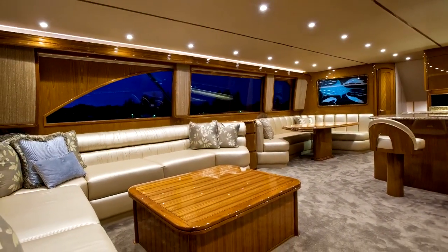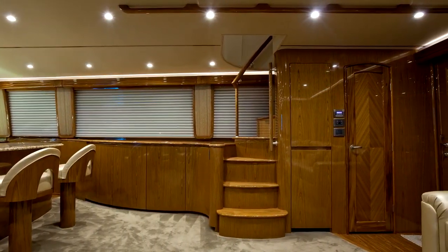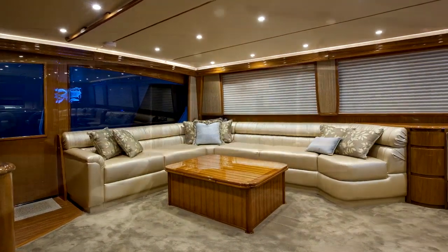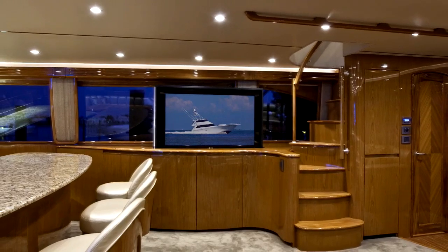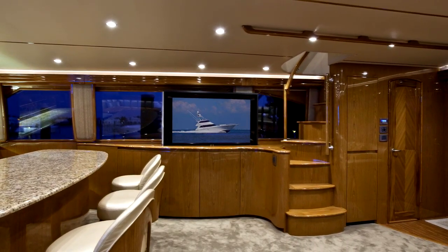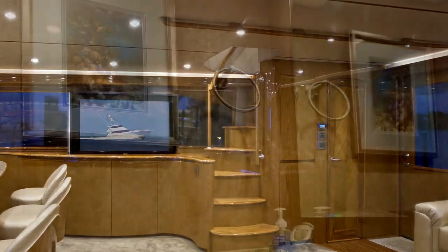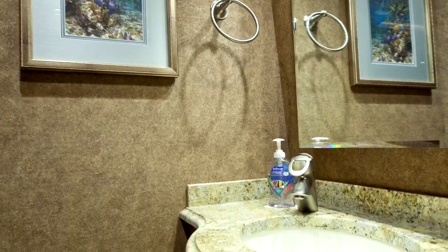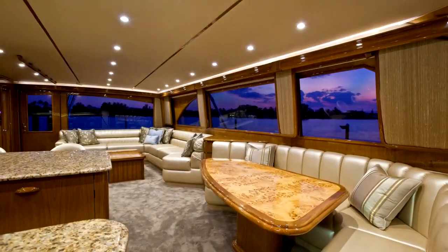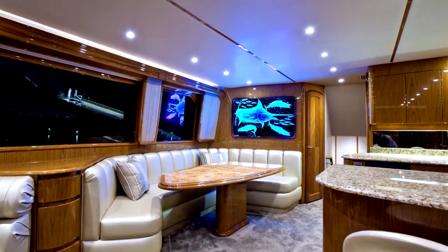The substantial beam allows for a salon of epic proportions with hand-finished teak joinery throughout. The L-shaped sofa with storage below provides an excellent vantage to relax and enjoy the entertainment on the 50-inch plasma television, which raises from the cabinetry on the starboard side. A day head is conveniently located at the salon entrance for ease of access from outside. Forward and to port, the oversized dinette also features beautiful custom channel glass etched and lighted artwork.